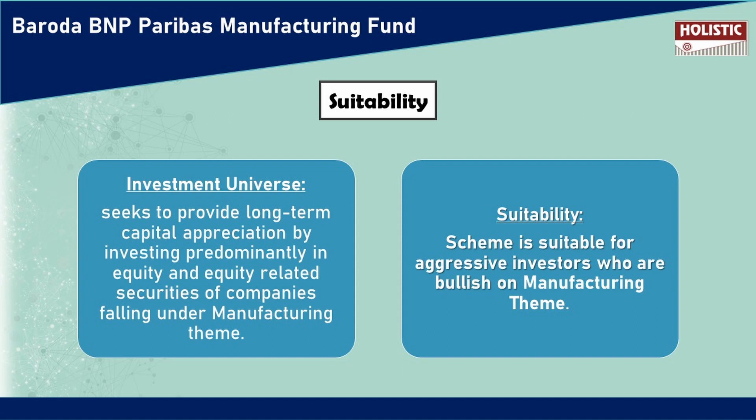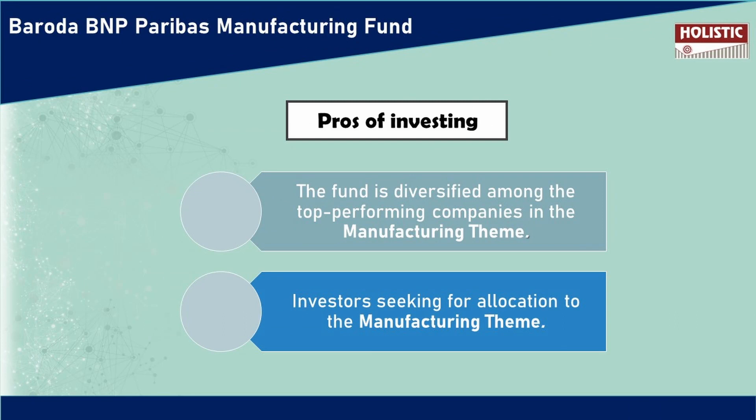If you are a very risky, aggressive investor and you are willing to invest in this NFO, you can invest in different companies and diversify. You can invest in a manufacturing theme.